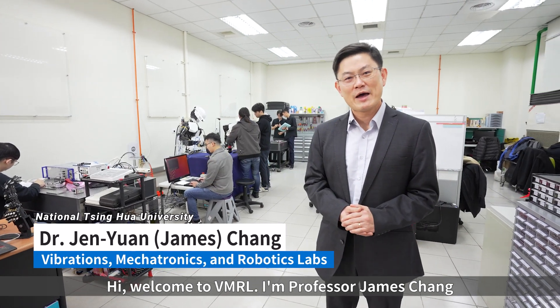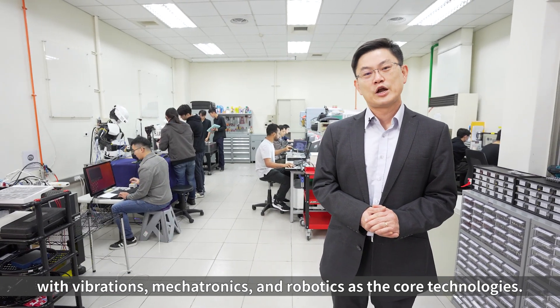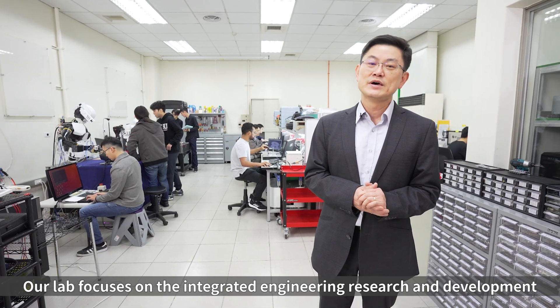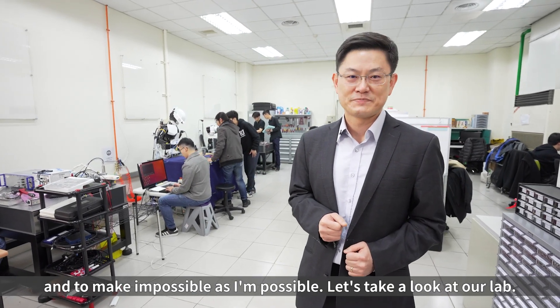Hi, welcome to the VMIL. I'm Professor James Chen, the director of the lab. With vibration, mechatronics and robotics as the toolkit of technology, our lab focuses on integrated engineering research and development to transform students into engineers and scientists who can think out of the box and to make the impossible possible.